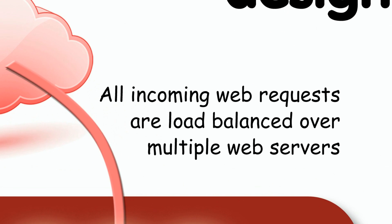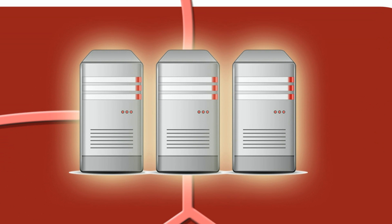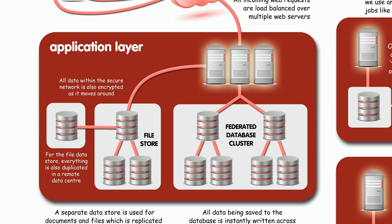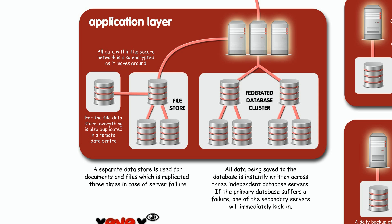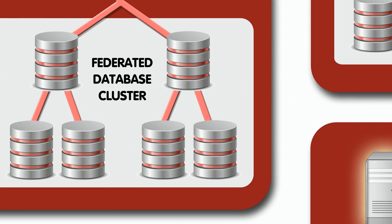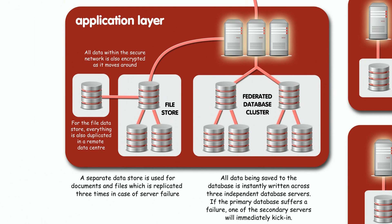Users are spread over multiple web servers, so if a server was to fail, you can still keep working. We like to do things in threes. That's why we run an independent cluster of databases. At any one time, we maintain three live copies of your data in separate database servers. If your primary database was to suffer a problem, another one automatically kicks in, and you've still got the protection of another one behind that.